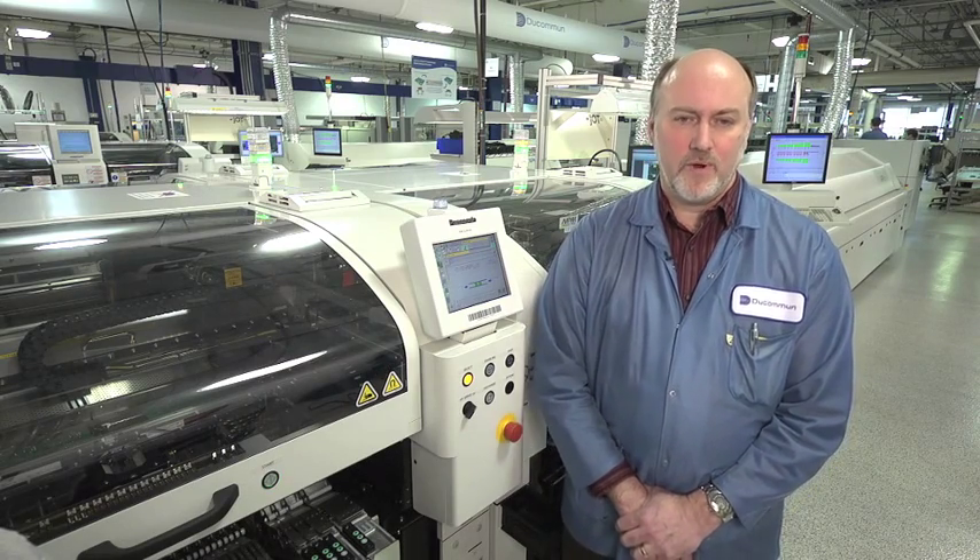Regarding Panasonic's technical support, our operations and engineering staffs have been in the business for many decades and have dealt directly with most of the major capital equipment players in the industry. Panasonic's overall support has been the best we've ever experienced.